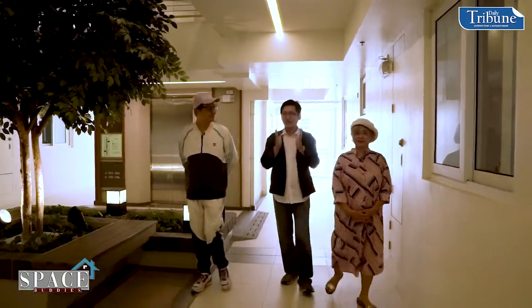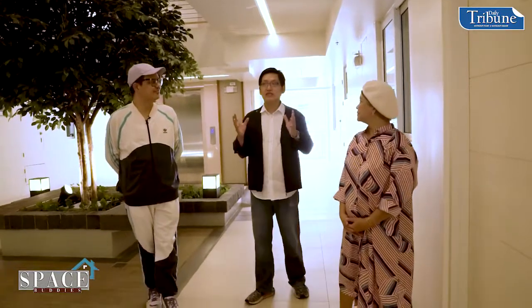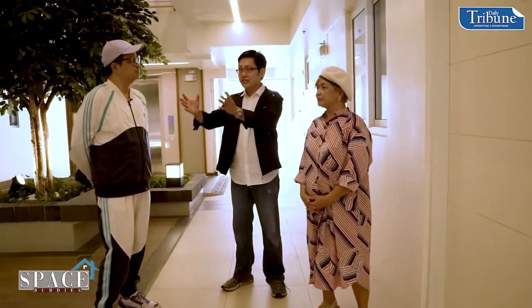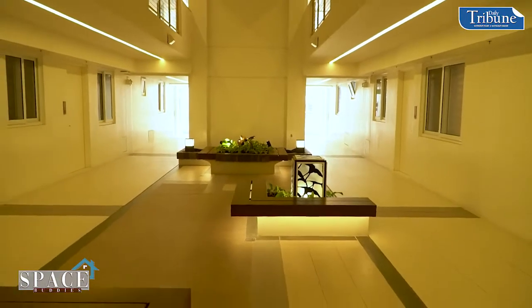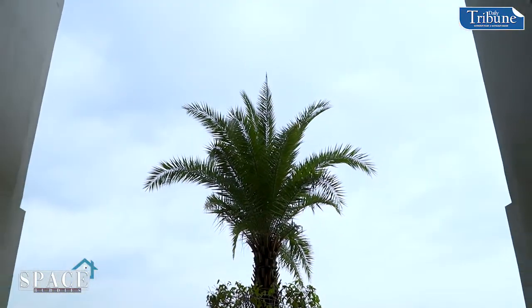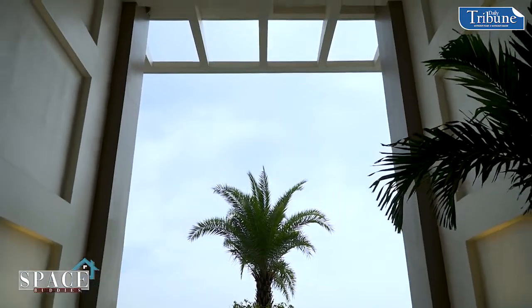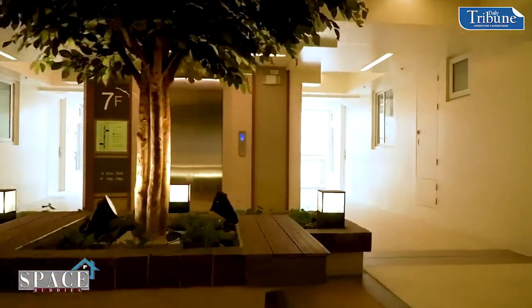Now we're at the atrium floor where you'll feel firsthand the effects of our Lumilent technology. Basically it's the ATU — the Atrium Transverse Unit — as you can see here, which allows for basically more space. It's sort of an extension of your unit, and when you go out, you won't be directly facing your neighbor.